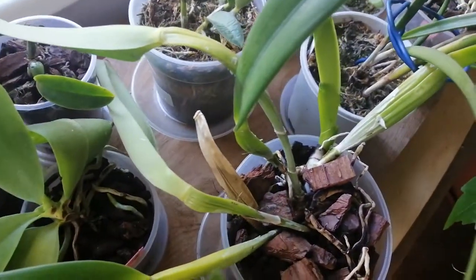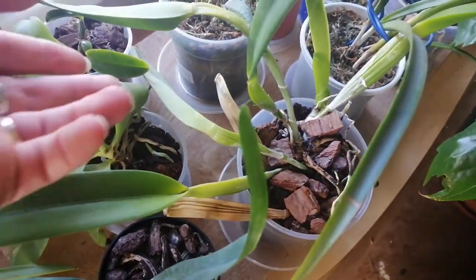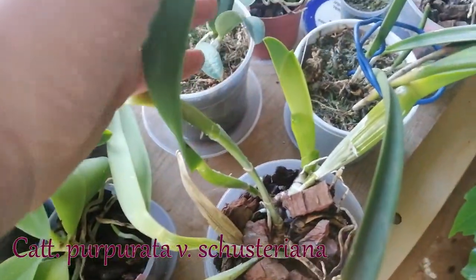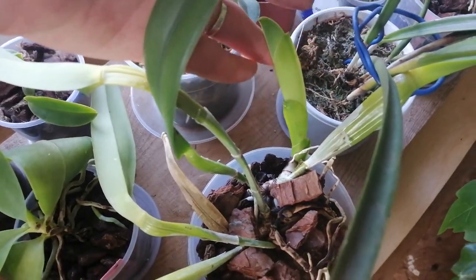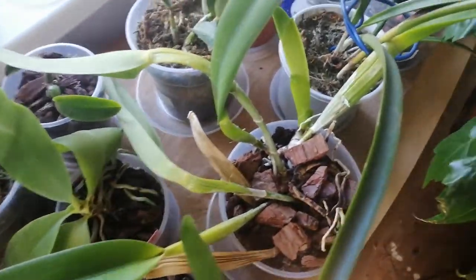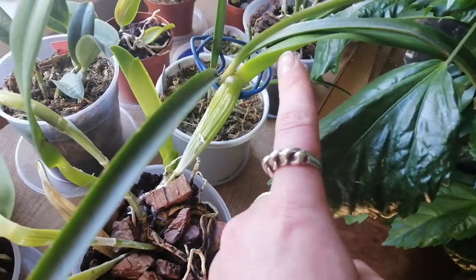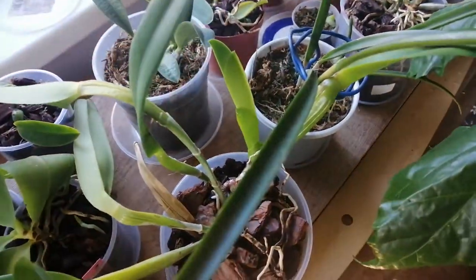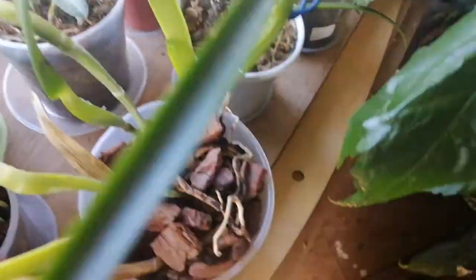My Cattleya layers are all also starting to wonderfully extend their new growths. This is my Cattleya Purpurata, and as you can see this is its new growth — coming on very nicely, really thick and promising. And I really like my plants to be thick. This is its previous year's growth, and this one is definitely going to be much larger. So maybe we can have some blooms sometime soon.